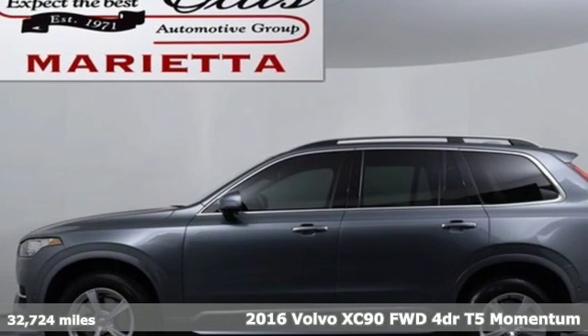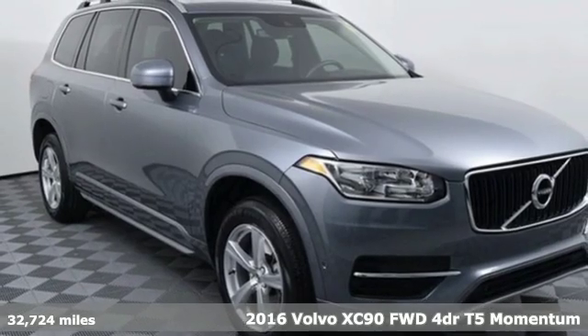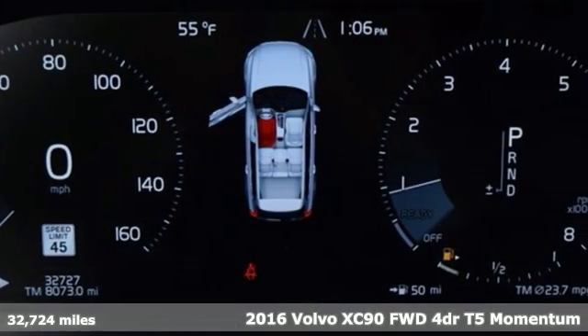It's a 2016 Volvo XC90. In its element and all the elements, this XC90 puts you in command of an exhilarating drive.